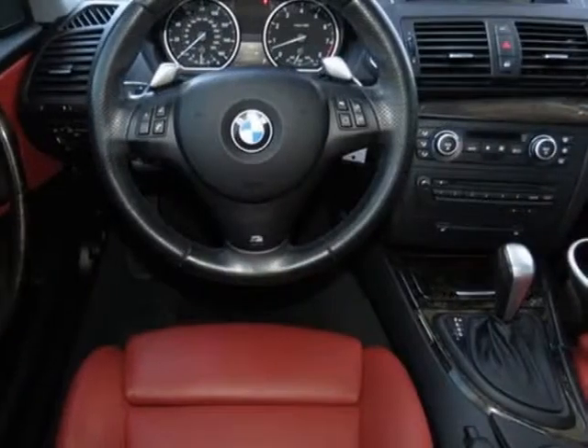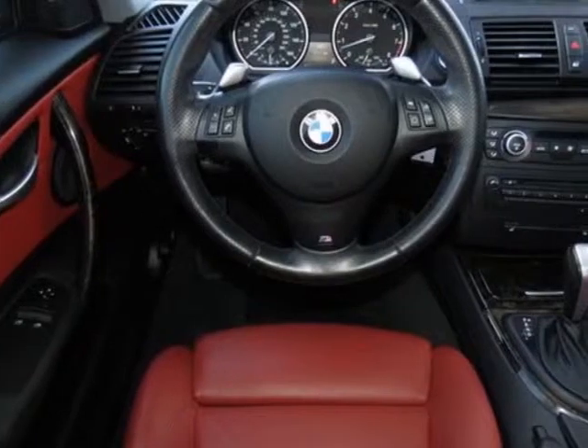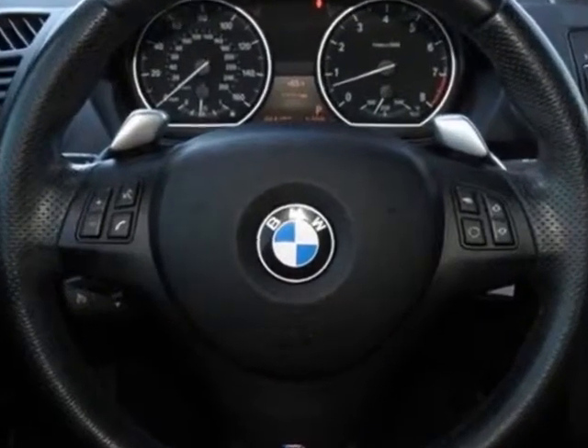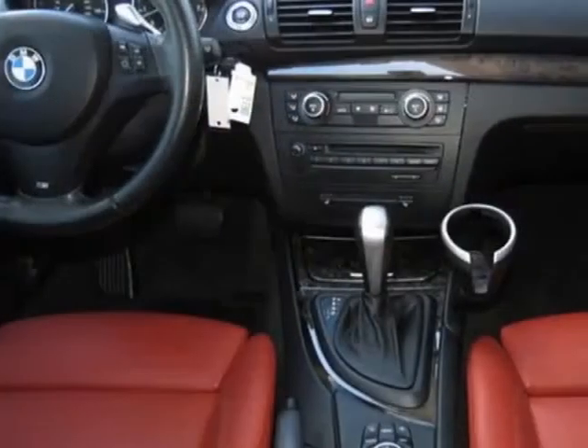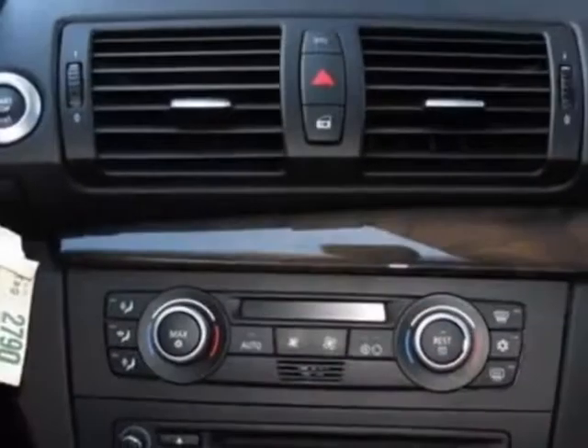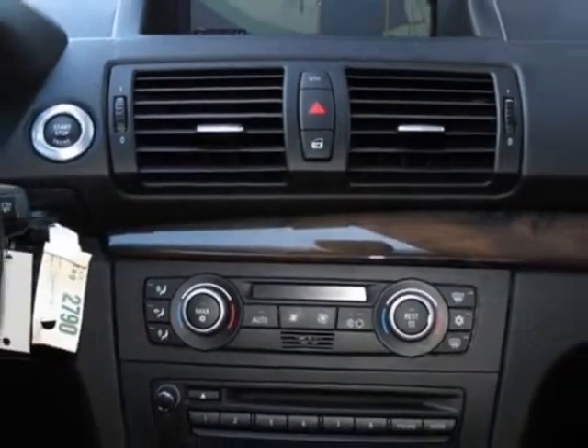Additional options for this vehicle include the comfort access system, heated front seats, rear park distance control, navigation system, HD radio, Sirius satellite radio, premium hi-fi sound system, iPod and USB adapter, and M-Sport steering wheel mounted shift paddles.